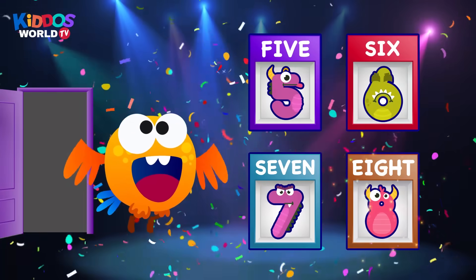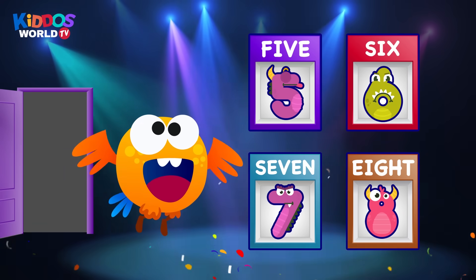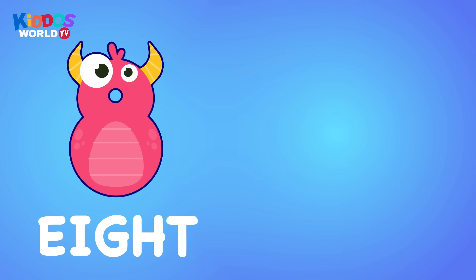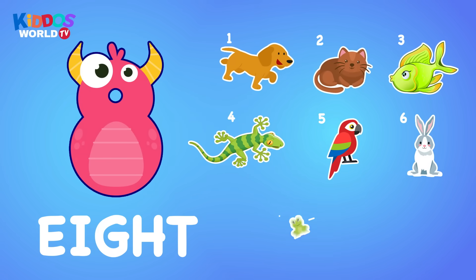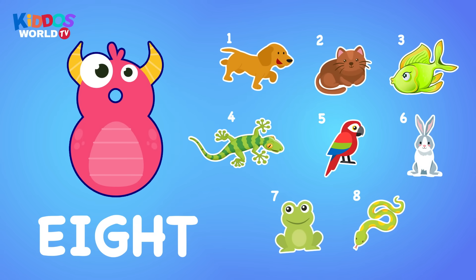That's correct. Well done. Eight. One, two, three, four, five, six, seven, eight. Eight. Pets.